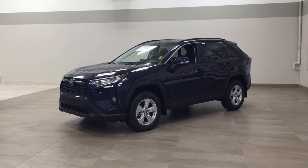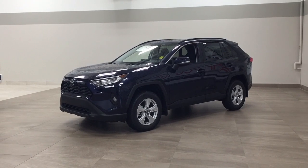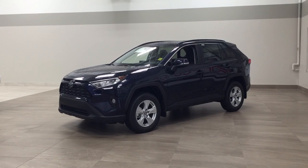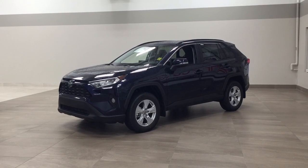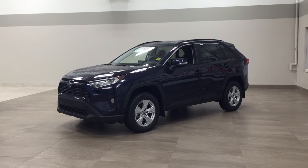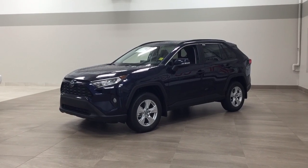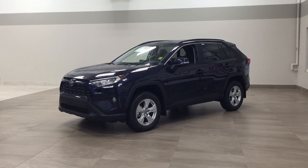Hello folks, welcome to Sherwood Park Toyota located at 31 Automall Road in Sherwood Park, Alberta, Canada. Today I'm going to be showing you this new Toyota RAV4 XLE. The most notable features on this XLE include its power moonroof, power liftgate, and heated steering wheel. I'm going to go through a couple more features on the inside and outside of the vehicle just to get you a bit familiar with this new Toyota RAV4 XLE. Let's get started.